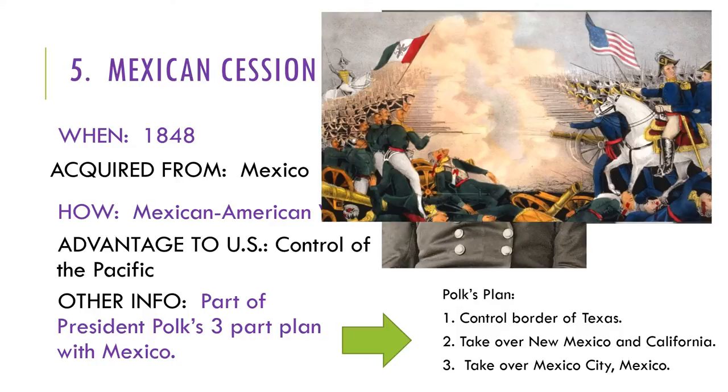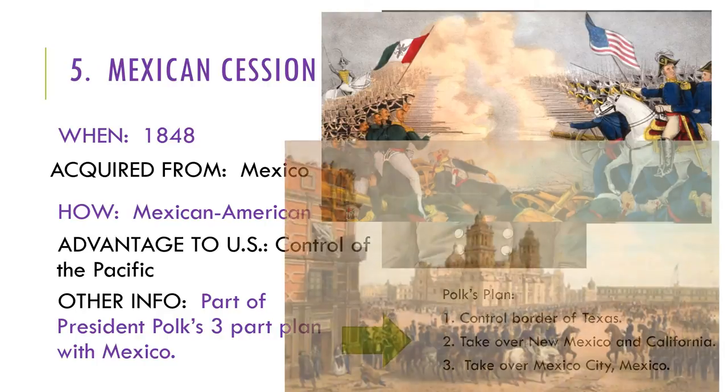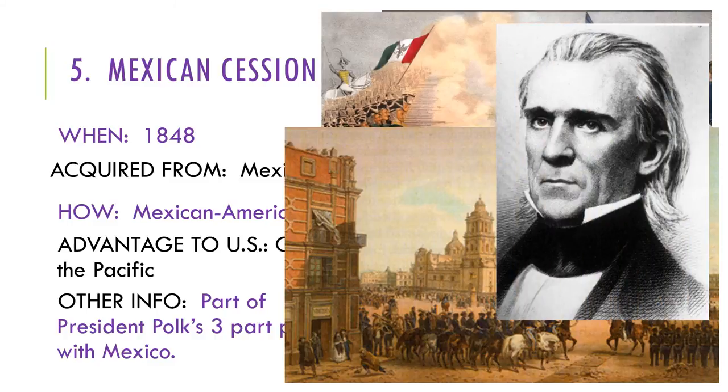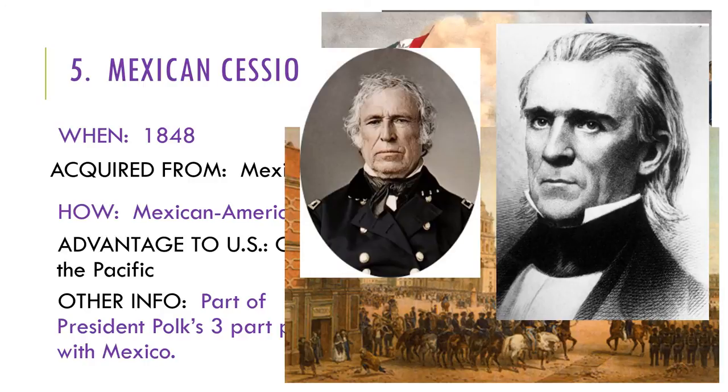President Polk and General Taylor did not get along. Polk was worried that Taylor was becoming too famous and popular, and that this power might be a threat and replace him as president. So instead of sending reinforcements to Taylor and his troops to capture Mexico City, Polk sent another army led by another general to do it. The Mexicans agreed to a peace treaty once the U.S. had gained military control of their capital city, and Mexico offered to sell a large area of land to the United States for $15 million.